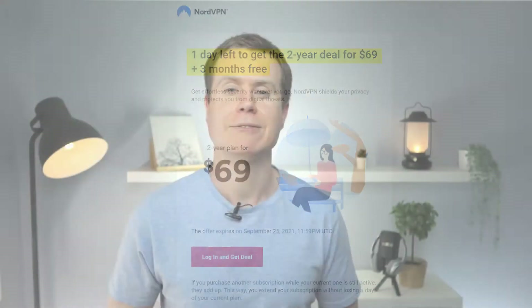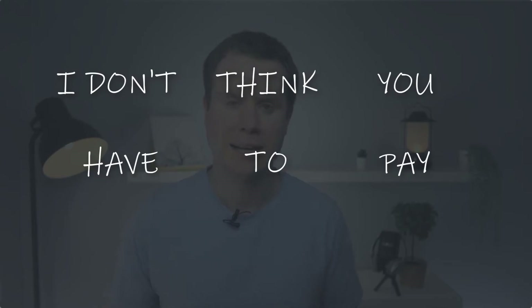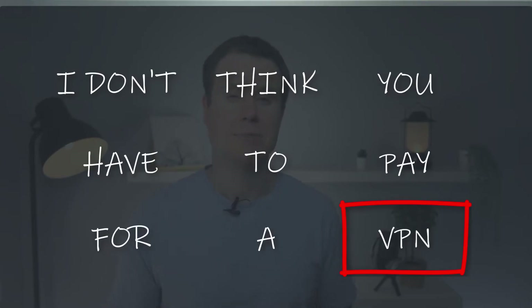I have to say, I haven't had a problem with NordVPN. In fact, it has been an excellent service. And if I had to pay, I probably would continue with them. But the fact is that these days, I don't think you have to pay for a VPN service, especially not if you're a light VPN user like myself.